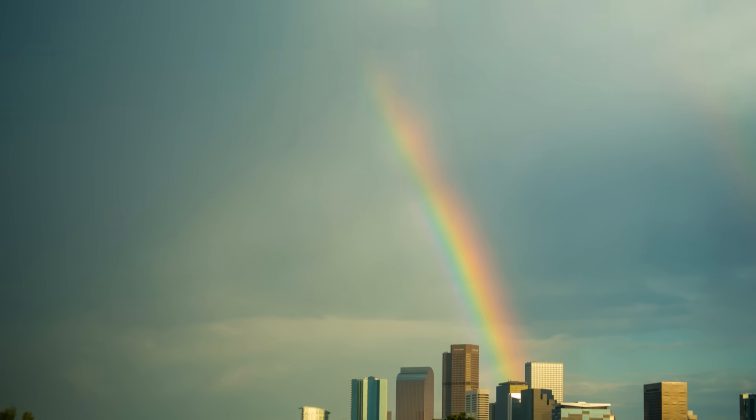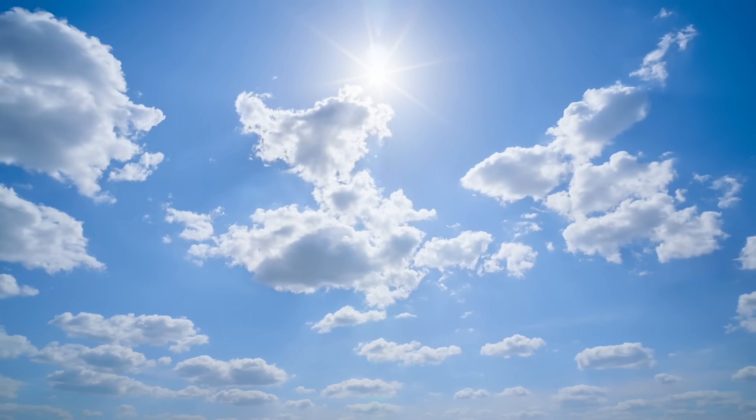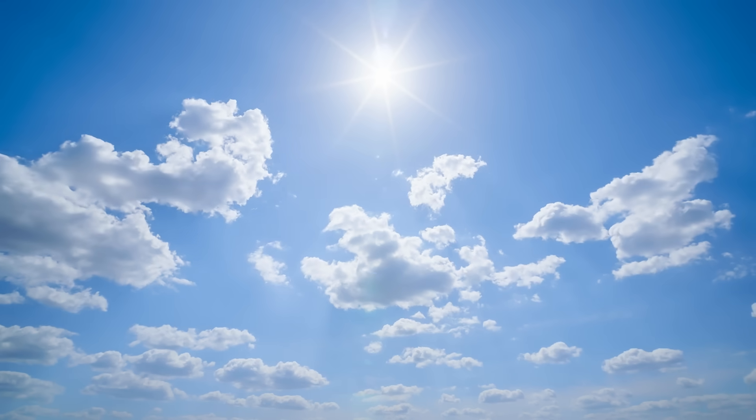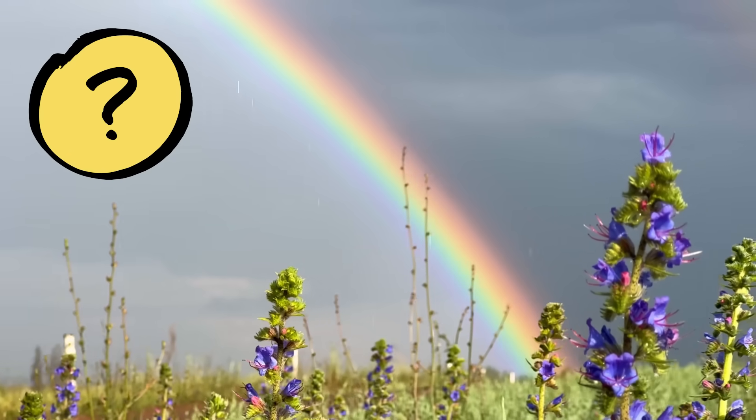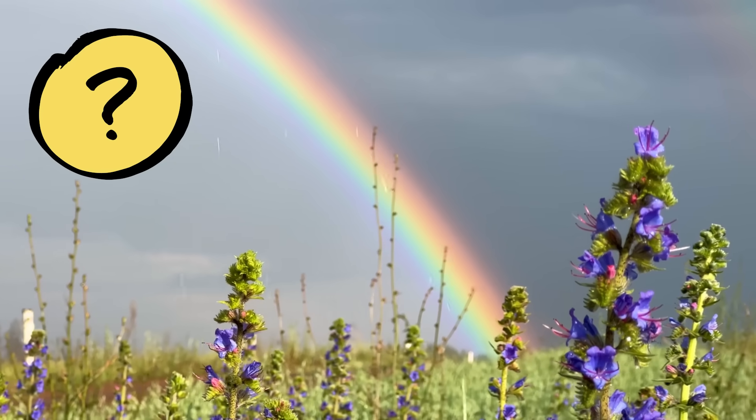Is this some kind of leprechaun magic? Why doesn't this rainbow stay in one place? To figure out what's going on here, it might help to think about what you know about rainbows. We don't see rainbows in the sky all the time, and maybe you know a bit about the best time to look for one. What needs to happen to see a rainbow like this? Now would be a good time to pause the video and discuss.